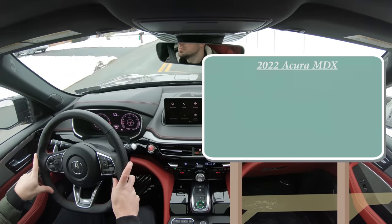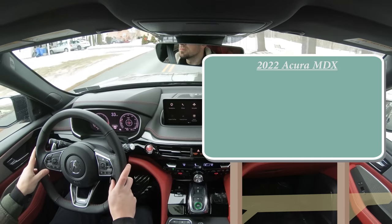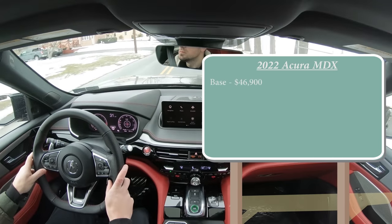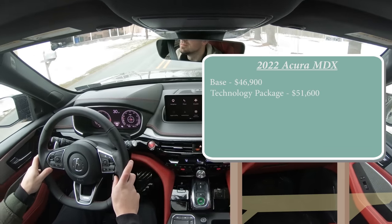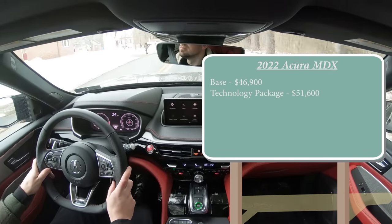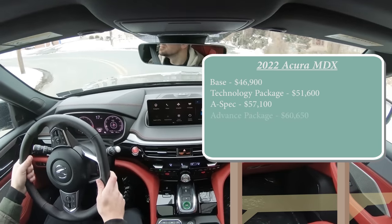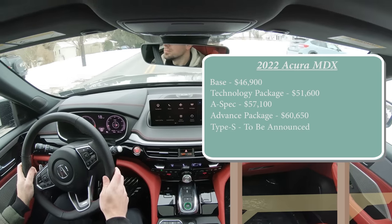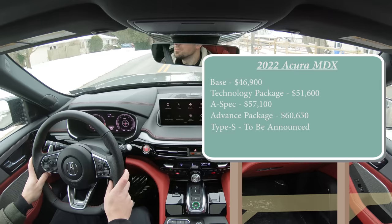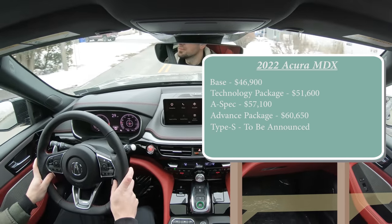Let's start with pricing. There are several different trim levels for the 2022 MDX. The base trim starts at $46,900, then the Technology Package at $51,600, the A-Spec — which is the one we have today — going for $57,100, the Advanced Package for $60,650, and then there is the Type S which isn't out yet, expected approximately in the summer of 2021.